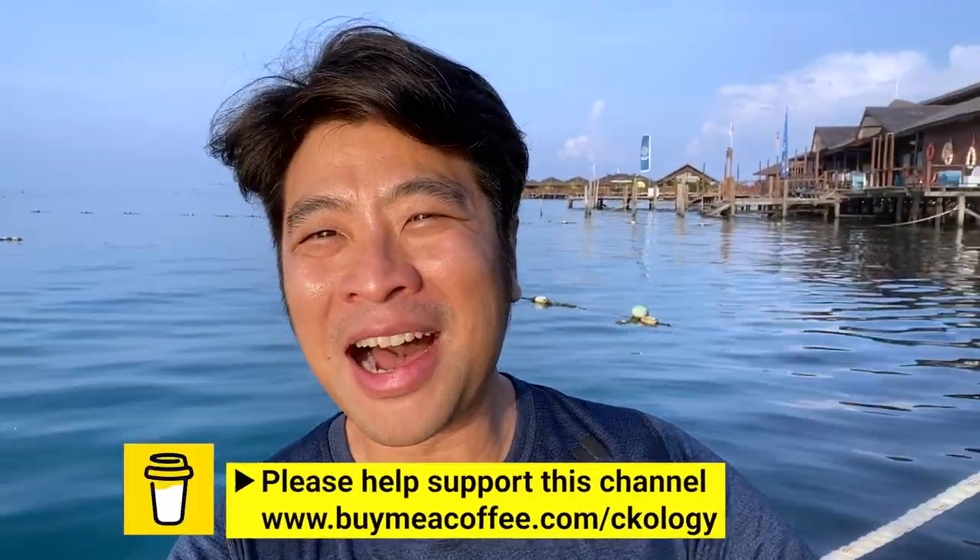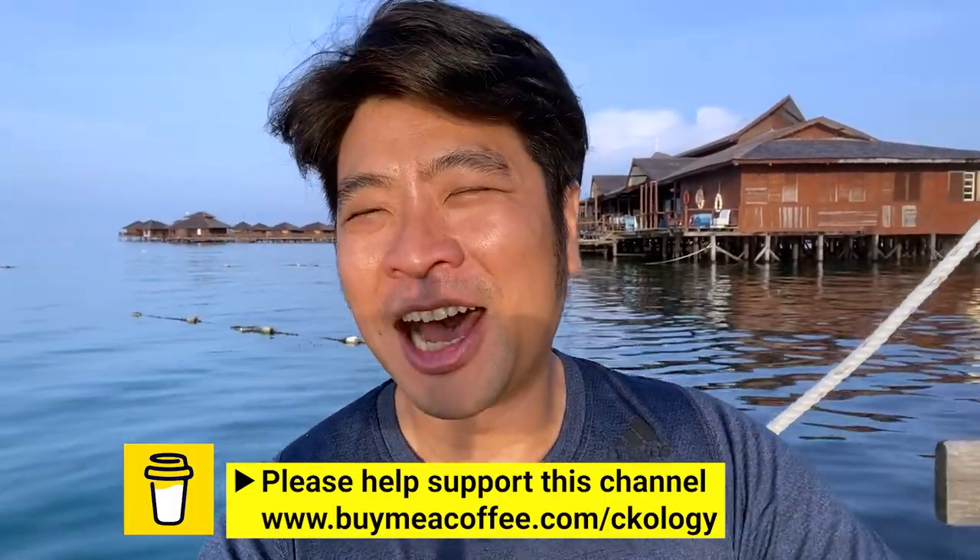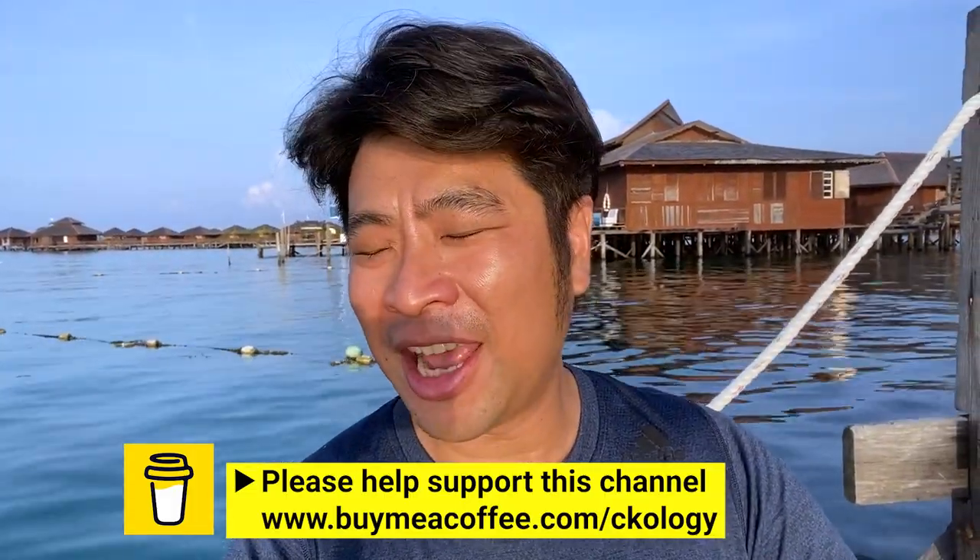Hello boys and girls, auntie and uncle. Welcome back to my channel. My name is CK and my channel is CKology. And I have just got my advanced open water here at Marble. Super excited.